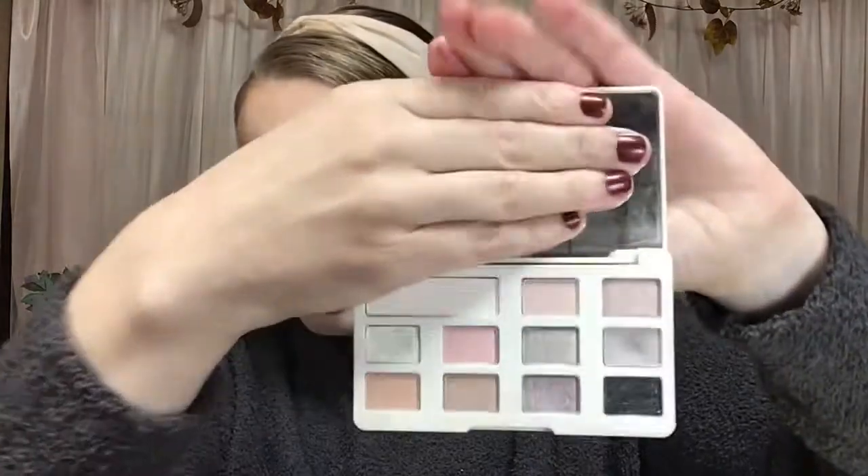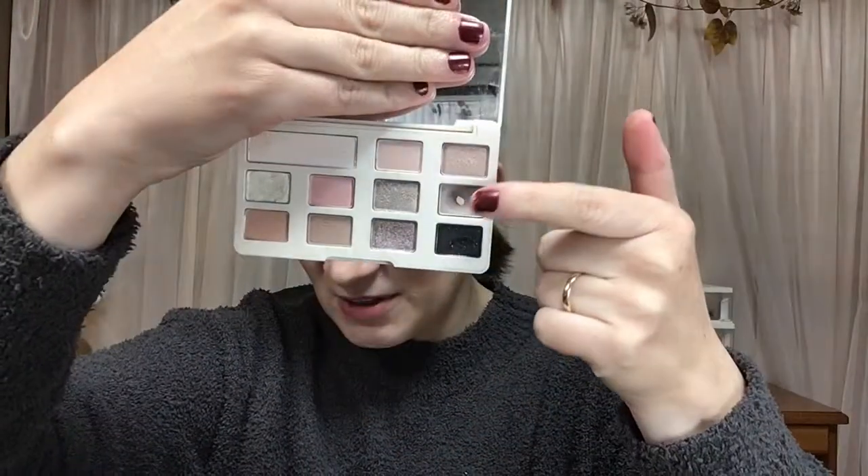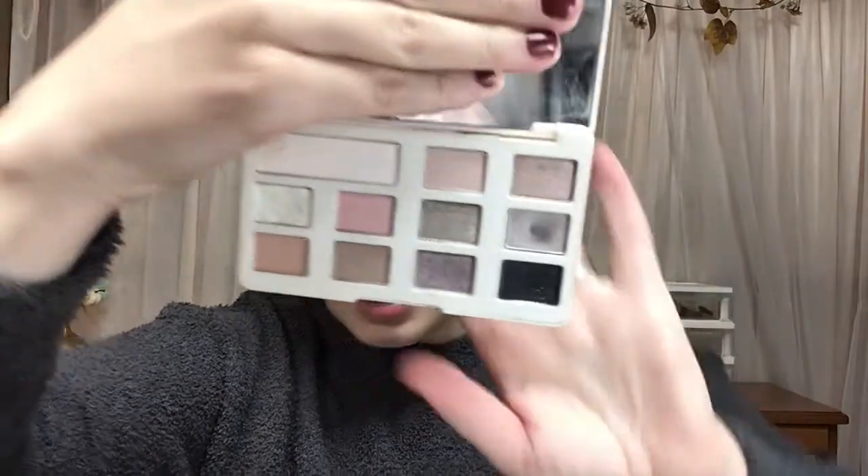I have pan in this Clinique Duo in this pink shade. This duo is called Frosted Blossom. I don't even remember when or where I got this from — if I had to guess, it was a gift with purchase, probably from Macy's. I also have pan in this Too Faced White Chocolate Chip palette in the shade Guilt Free. Some nice pan there.